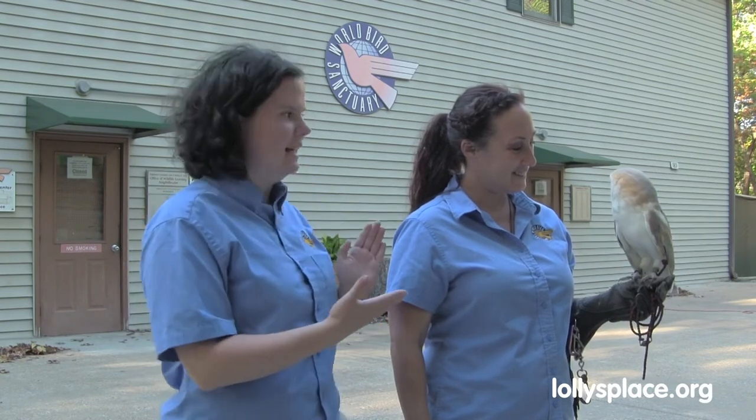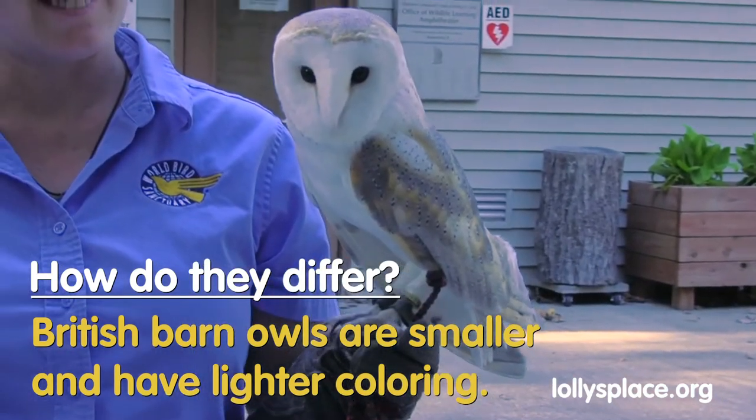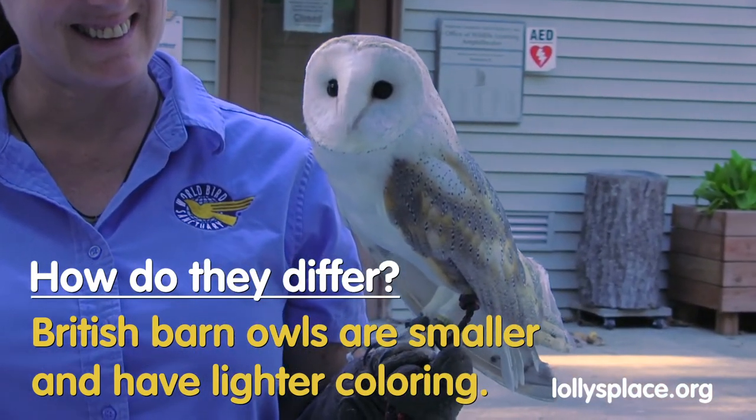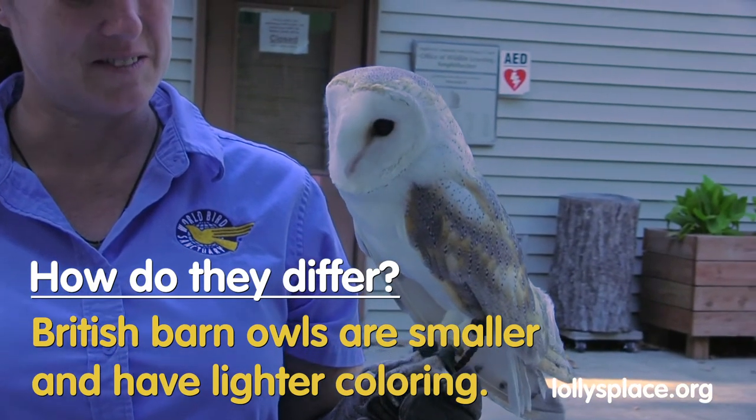My name is Taryn, and I am a naturalist here at World Bird Sanctuary. I am here with Pearl, the British barn owl, who's going to be a representative of barn owls today, even here in the Americas. Pearl being a British barn owl, she is slightly different than the American barn owls found here. She's going to be a lot paler in coloration and also a lot smaller than the American species.